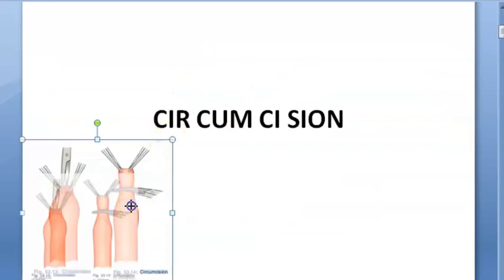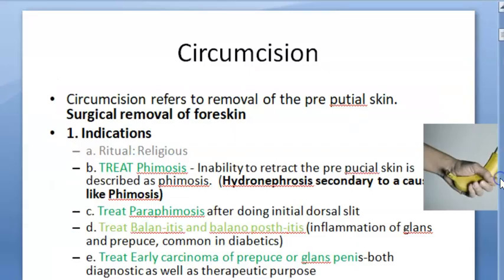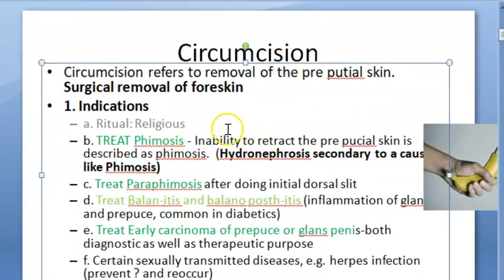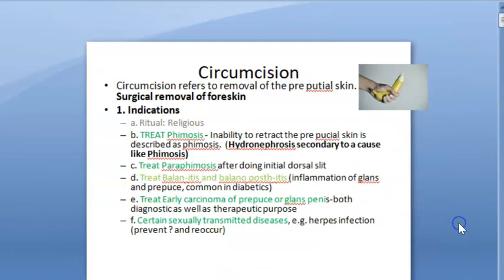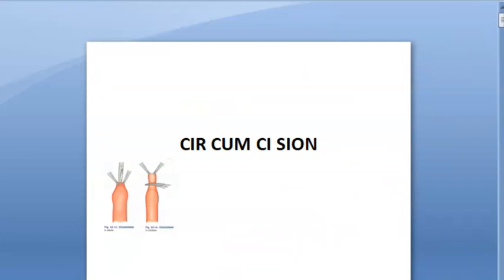So circumcision is the removal of the prepucial skin — the surgical removal of the foreskin of the penis. Indications: treat phimosis, paraphimosis, balanitis, balanoposthitis, early carcinoma of prepuce or glans penis, and to prevent certain sexually transmitted diseases or their recurrence. Remember, religious reasons are not a medical indication. Medicine changes with science and technology, so something built as a ritual need not be medically necessary all the time.